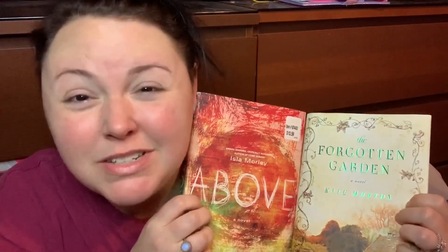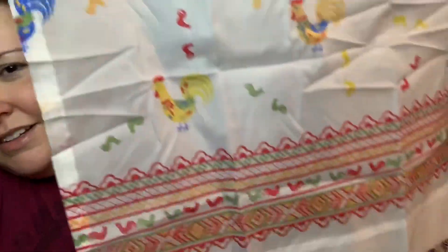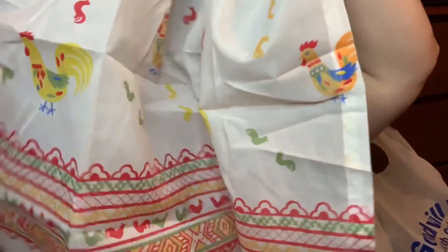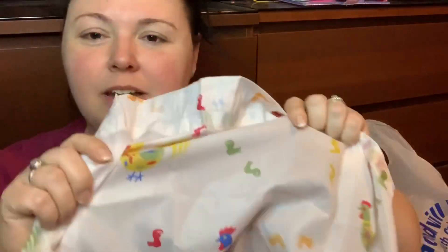I got this super cute vintage curtain — just one panel — but our camper has one window and I think this would be the perfect size. If you bunch it up it's not as see-through. I thought it would be super cute to put on the camper door.